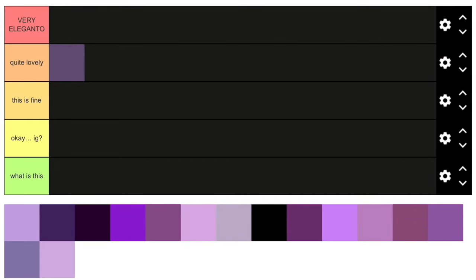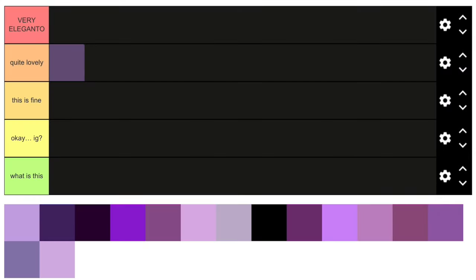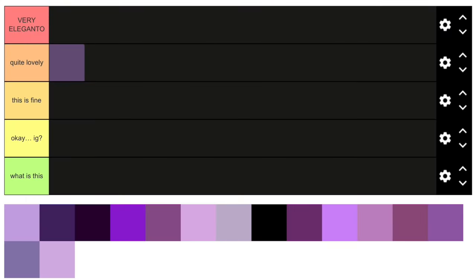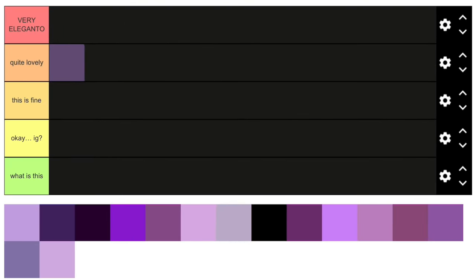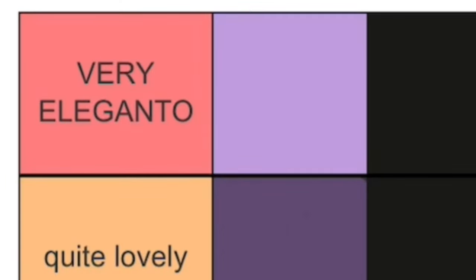Next one is this light purple. If you think of light purple, the first thing that comes to mind is this shade. I think it's really, really nice. I like this light purple — I do actually prefer dark purple, but I still really like this, so I'll put this in 'Very Elegante.'